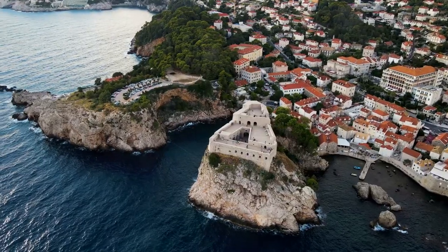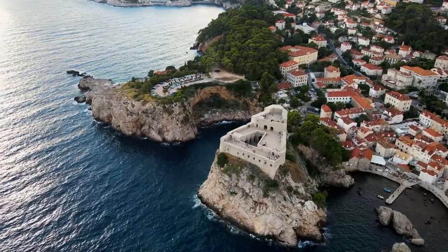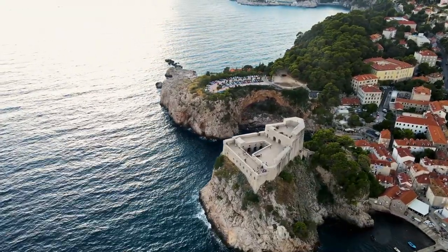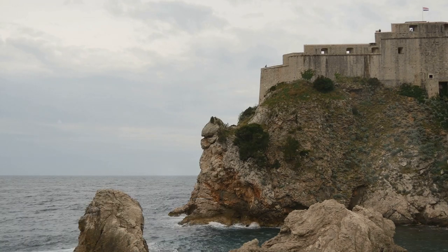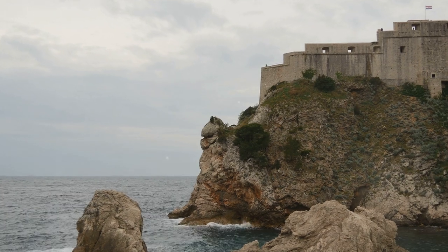And while you're there, remember to keep an eye out for Fort Lovrijenac, an imposing fortress just outside the city walls, and the charming Buza Bar, a hidden gem nestled into the cliffs overlooking the sea. The walls of Dubrovnik — a majestic start to your Croatian adventure. Stay tuned as we continue our journey through the stunning landscapes and rich history of Croatia.